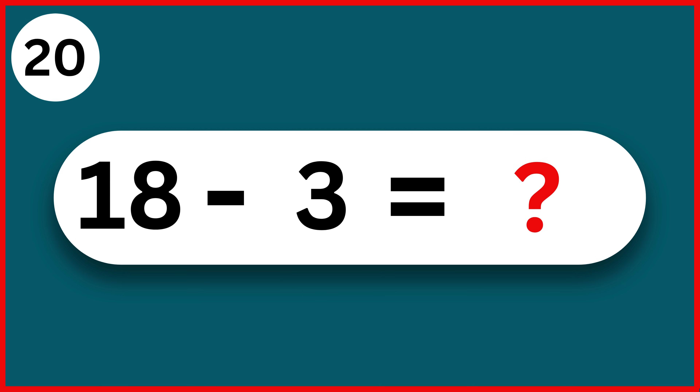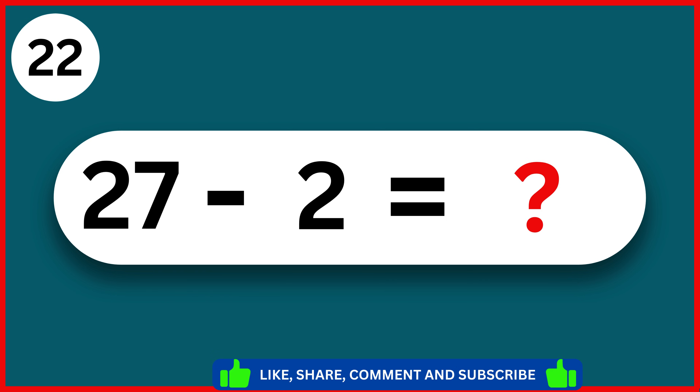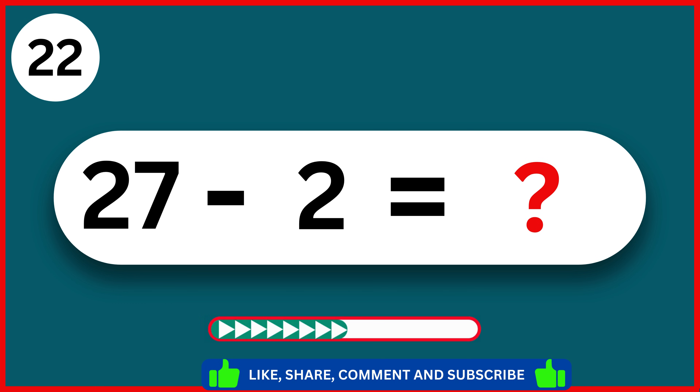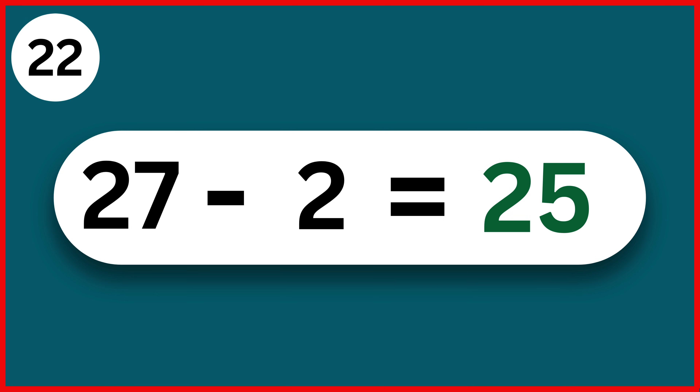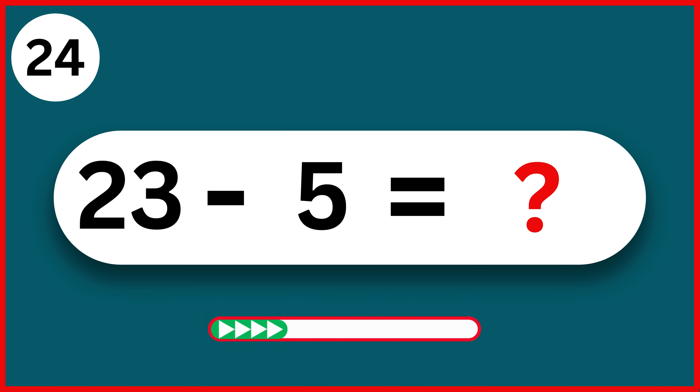18 minus 3. 15. 23 minus 9. 14. 27 minus 2. 25. 12 minus 4. 8. 23 minus 5. 18.